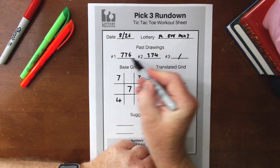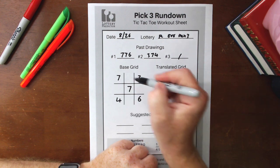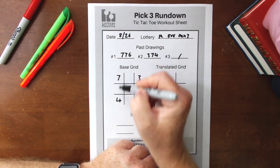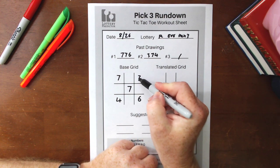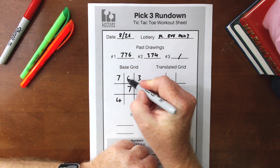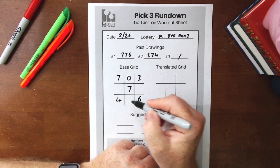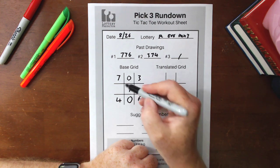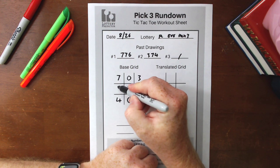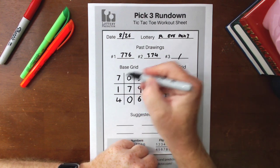Now to fill in the blank spots, we take the number to the left and right of the blank spot — or if it's on the side, the numbers above and below — and add them together. Starting with the top: 7 plus 3 is 10, and in Pick 3 we only use a single digit, so we take the rightmost digit, which is 0. Bottom: 4 plus 6 is also 10, so another 0. Left side: 7 plus 4 is 11, rightmost digit is 1. Right side: 3 plus 6 is 9. That's how to fill out the base grid.